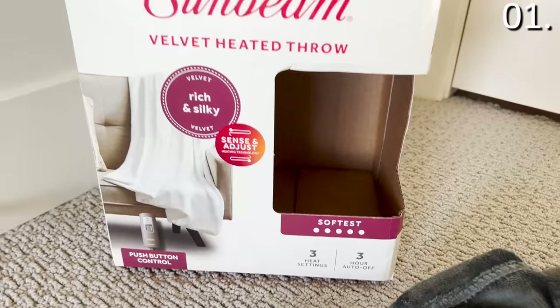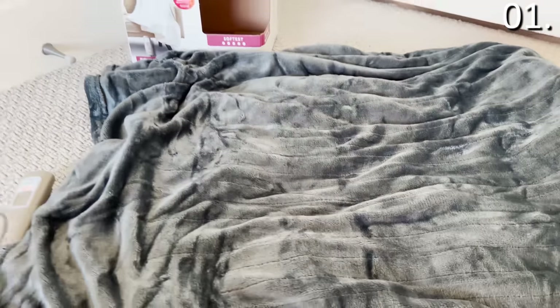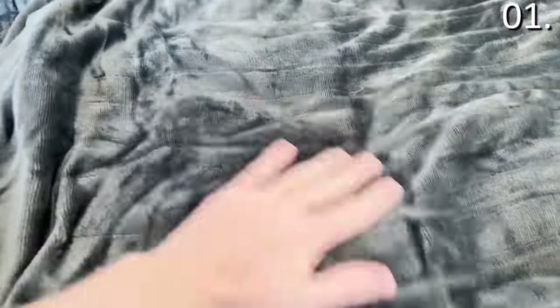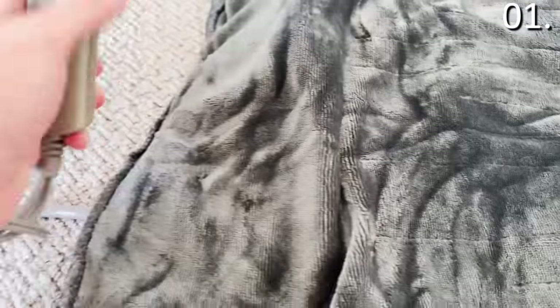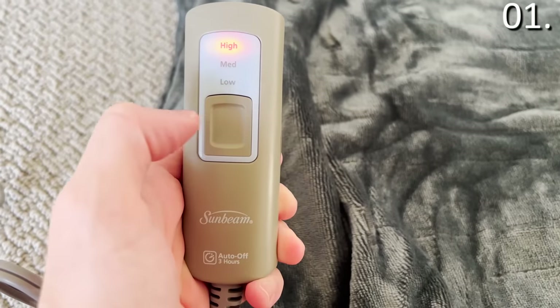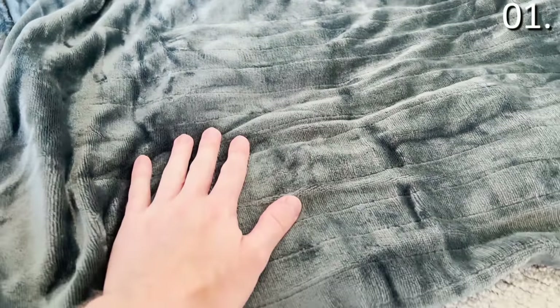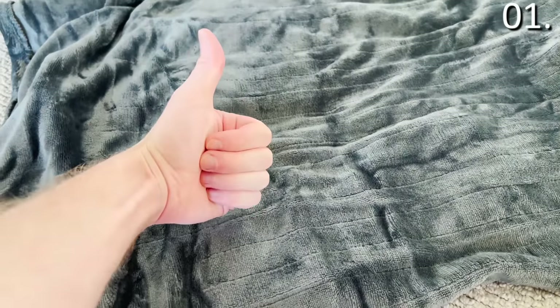It comes in two different colors. I opted for charcoal and brought it home for my wife. She said this could be one of the best presents she has received from me in a long time, which might speak volumes over how easy she is to please, or in contrast to how weak my gift-giving skills have become recently. Either way — three heat settings, very plush, perfect for the cooler weather.